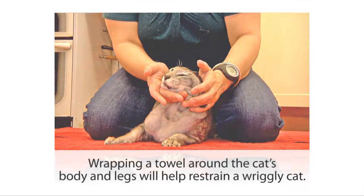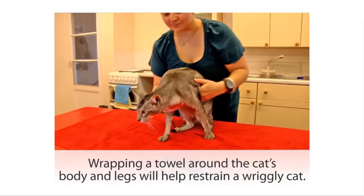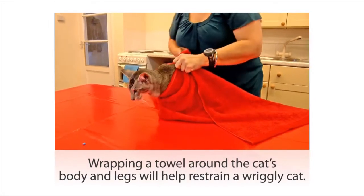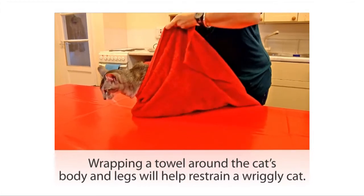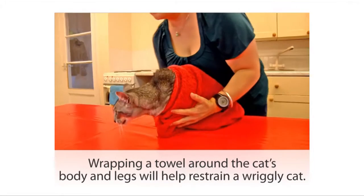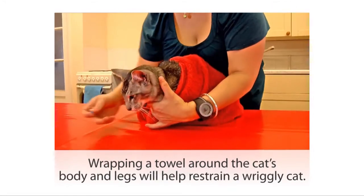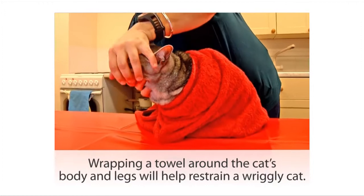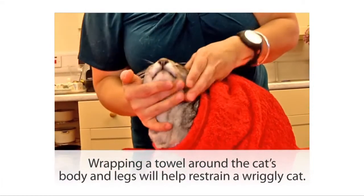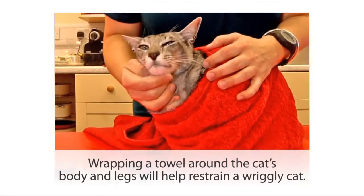For some more wriggly cats you may need to restrain their front legs. If you're on your own, this can be done by using a large soft fluffy towel to snugly wrap around the cat's body, keeping the front legs and claws restrained in the towel and the body tucked up against your body. That keeps his body restrained while you pop the pill into his mouth.